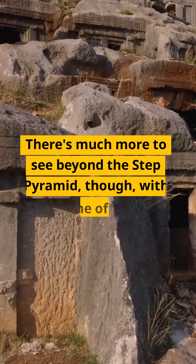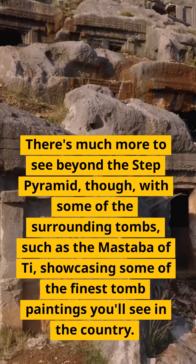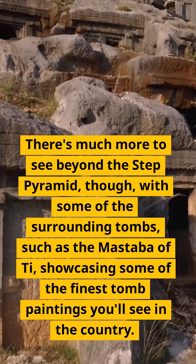There's much more to see beyond the Step Pyramid, though, with some of the surrounding tombs, such as the Mastaba of Ti, showcasing some of the finest tomb paintings you'll see in the country.